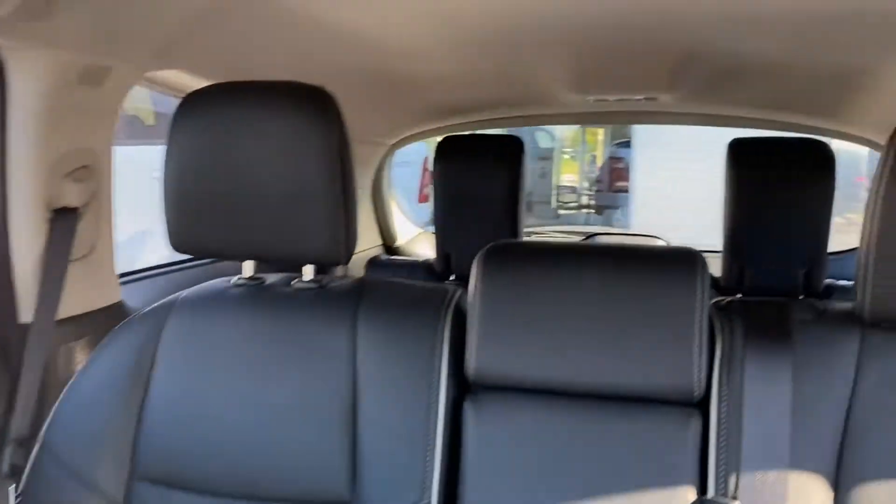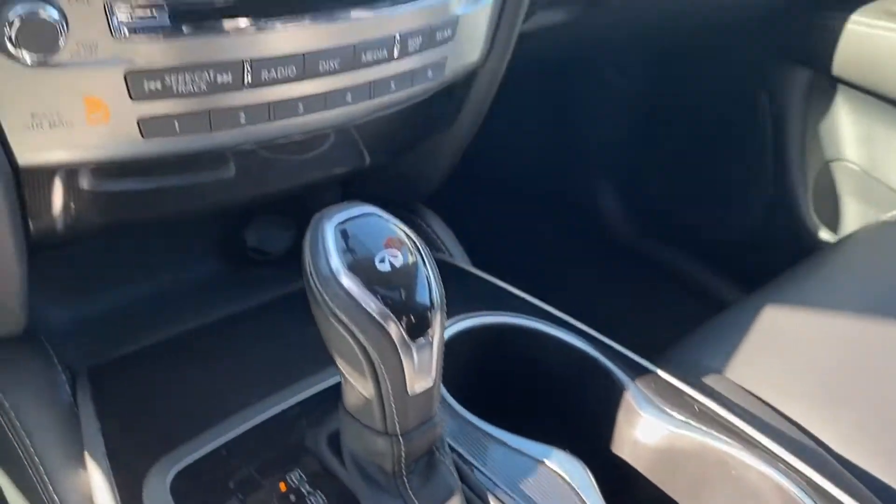Also included are rear air conditioning, power driver's seat, power passenger seat, pass-through rear seat, Bluetooth, and power lift gate.